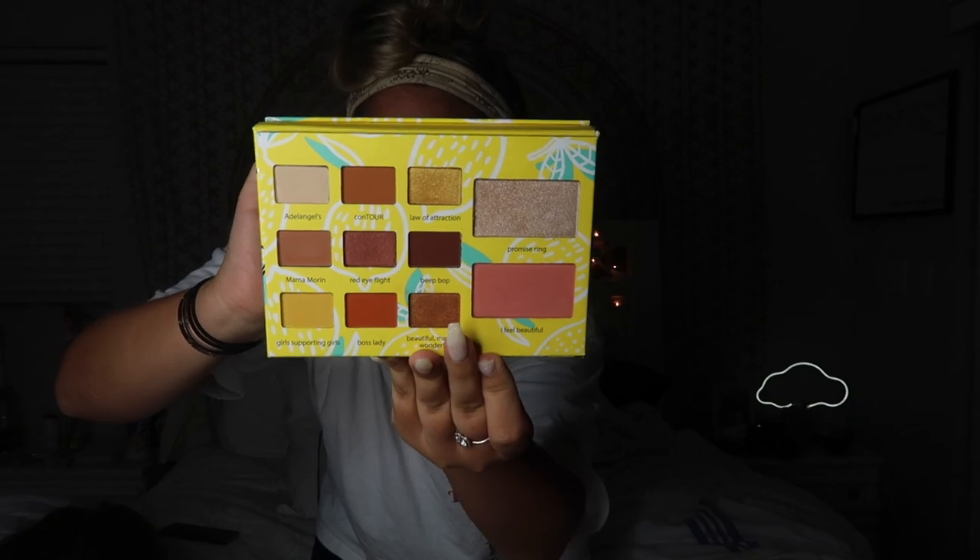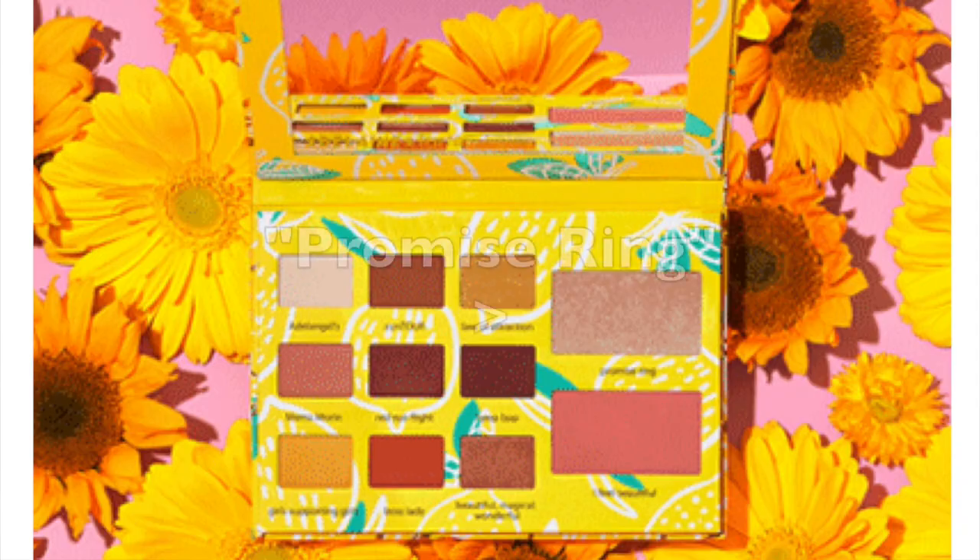The first thing I got was this Adaline Morin Tarte palette. I'm so in love with these colors. My favorite color in it is the highlight that says 'Promise Ring' — I'm so obsessed.